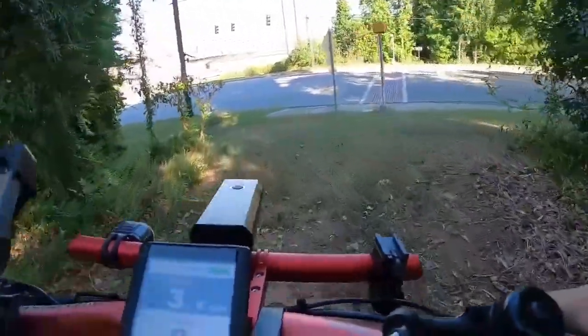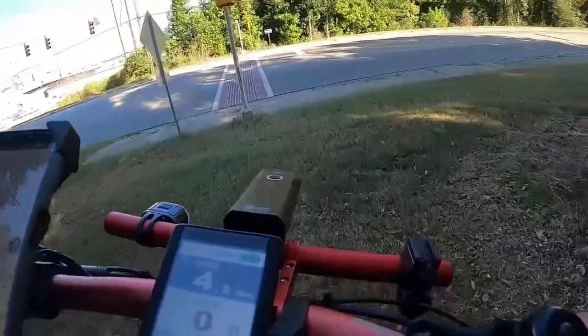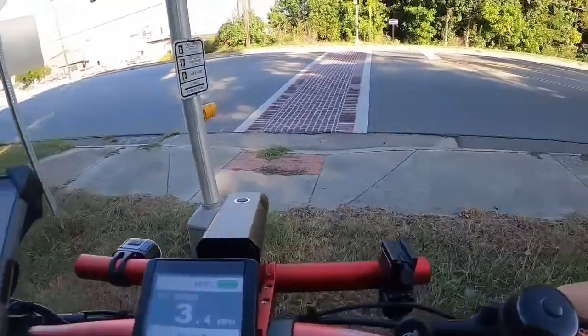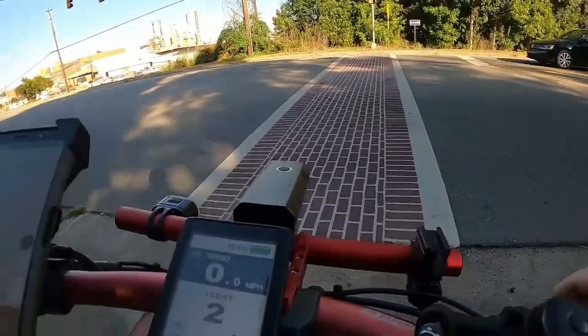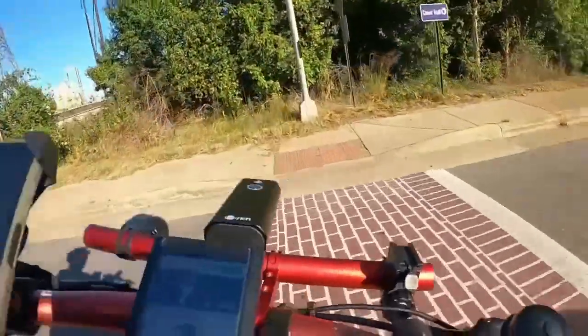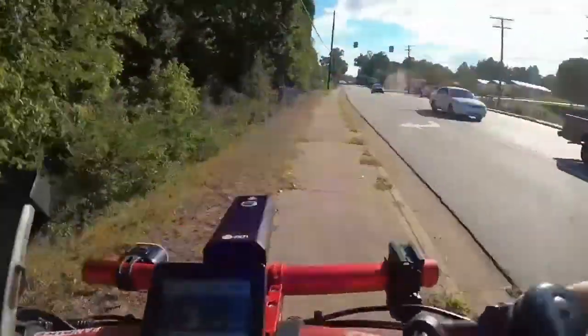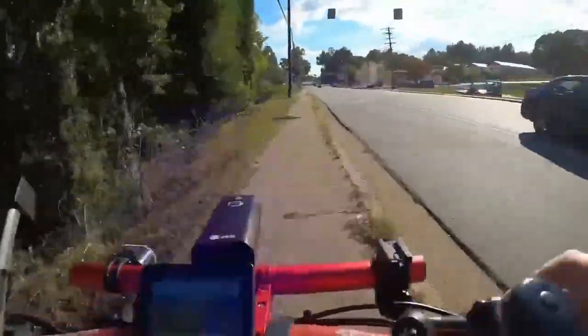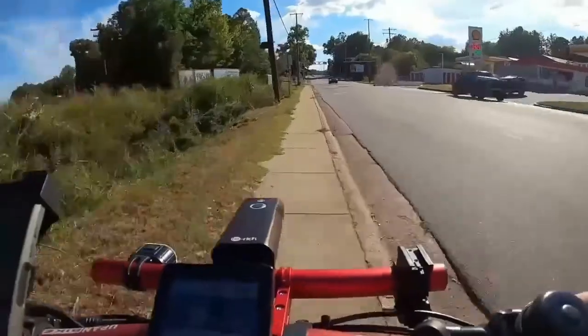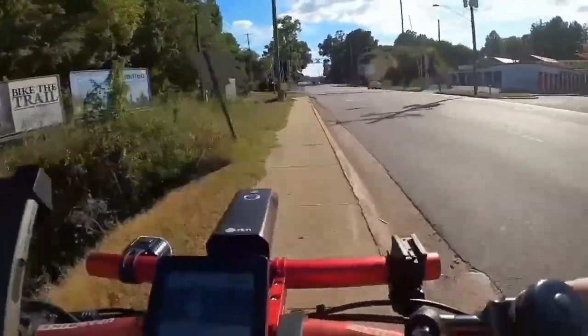Back in the early 1800s, the river was a way to move goods from one place to another — that was the highway system. But in this area right here there was a problem: the river dropped about 100 feet over an eight-mile distance, and so they had to build these canals in a series of locks. It was all moved by animal power.